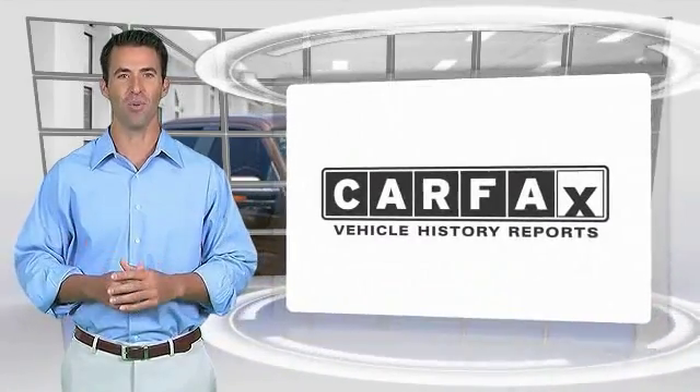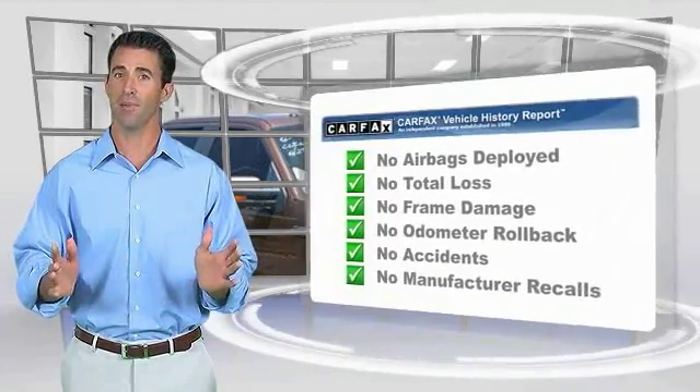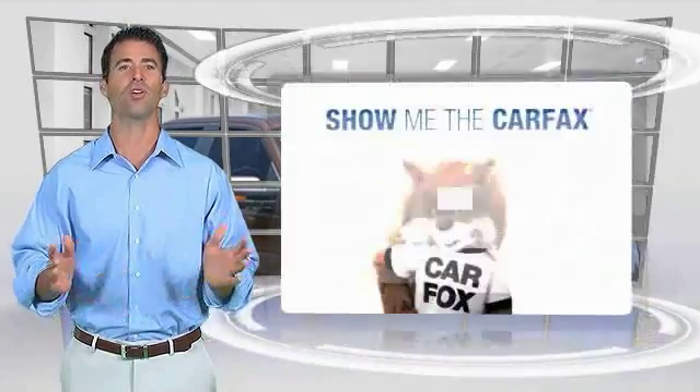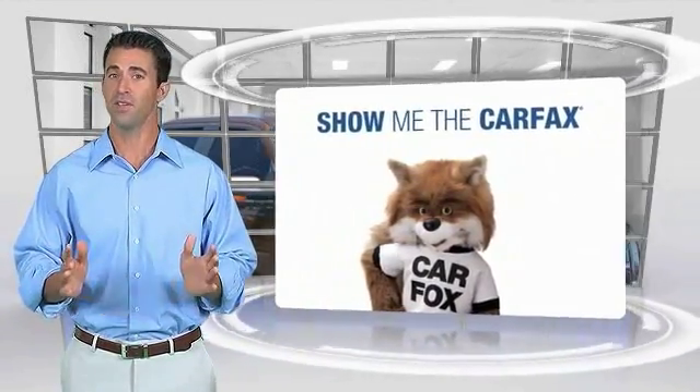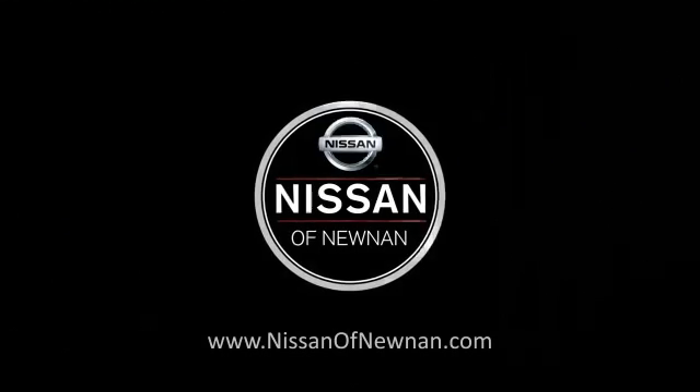Here's another high-quality vehicle with the Carfax Vehicle History Report. Be sure to find a complimentary copy of this report online or contact the dealership. This vehicle qualifies for the Carfax buy-back guarantee. See you next time.